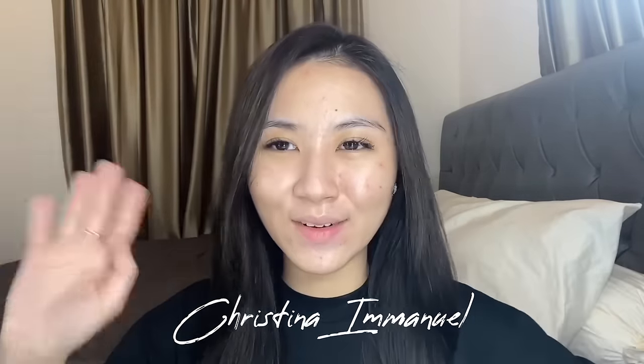Hi guys, welcome and welcome back to my channel, Christina Emanuel. Hi, I'm Christina.